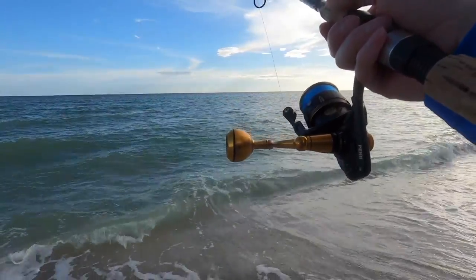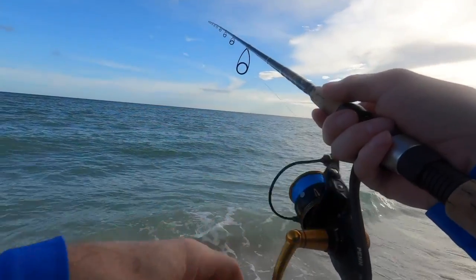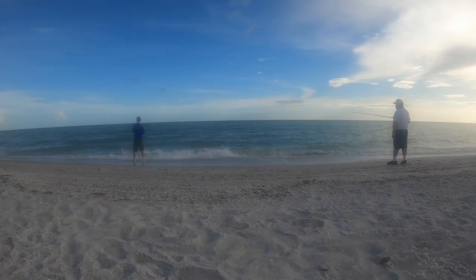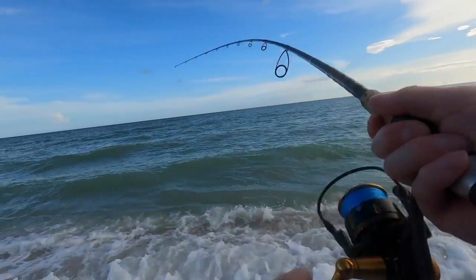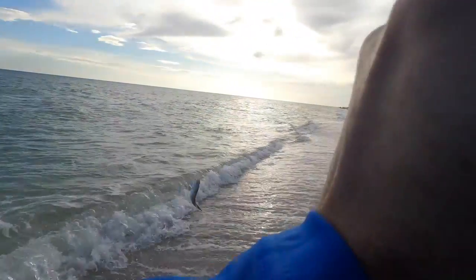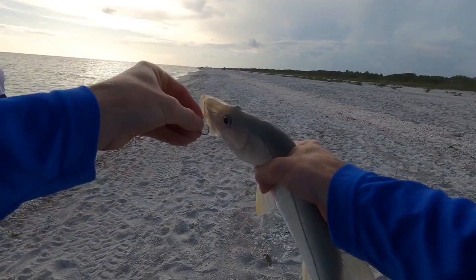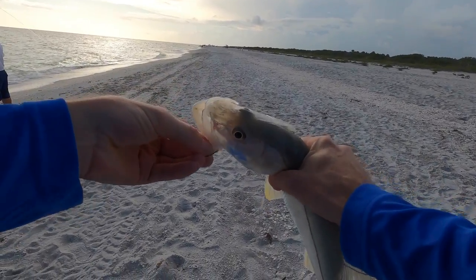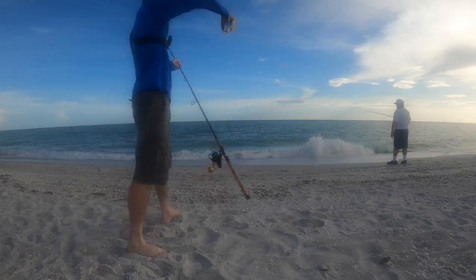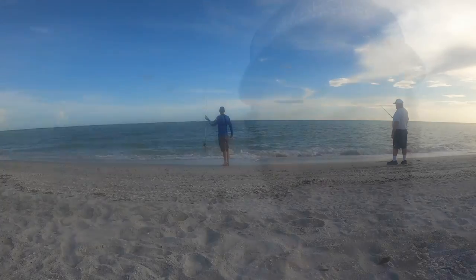It felt light but he grabbed it. Nice little dude! Alright, so that was cool — a little beach snook on the pin fish. Not what I'm looking for, but hey, it's always nice to get one.